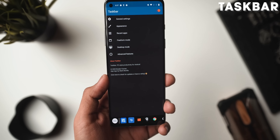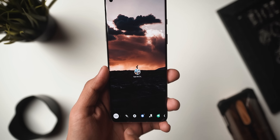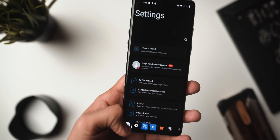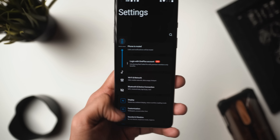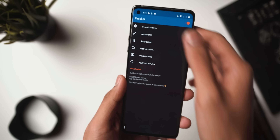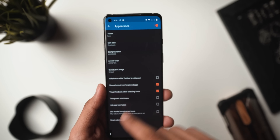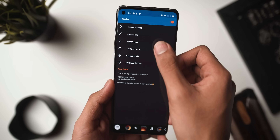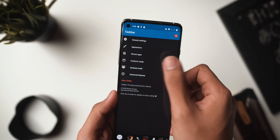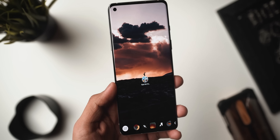Last but definitely not least, we've got Taskbar — a start menu you can use to access different applications. Just like the name suggests, this literally gives you a Windows-style taskbar showing your recently used apps and a fully working app drawer in the form of a tray that you can minimize or open on top of any application. It's a much better way to increase productivity and jump between apps quickly. There are plenty of customization settings, icon pack support, a desktop mode and freeform mode (the latter requiring ADB commands), and honestly even out of the box it works really well — my favorite on the list.